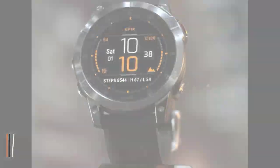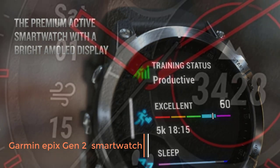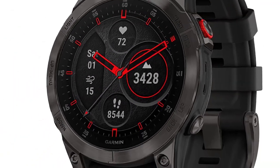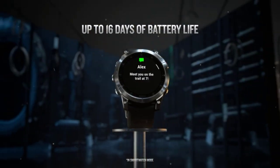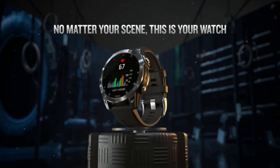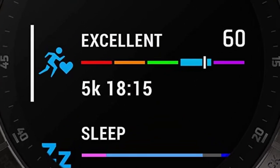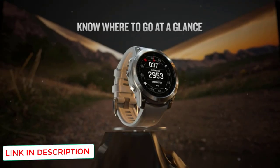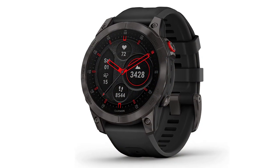Number 1: Garmin Epix Gen 2 Premium Active Smartwatch. We think the Epix is an amazing smartwatch for hunters because of its incredible display. Unlike the other Garmin watches on this list, the Epix uses an AMOLED display, making it much brighter and easier to see than the MIP-based Fenix family. Part of the reason it's easier to see is that it uses far more pixels — 416x416 versus 260x260 on the Fenix.